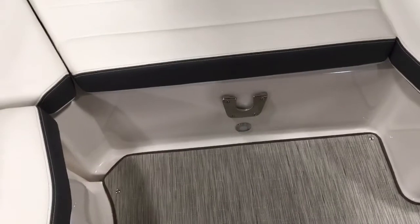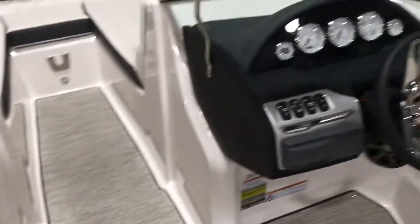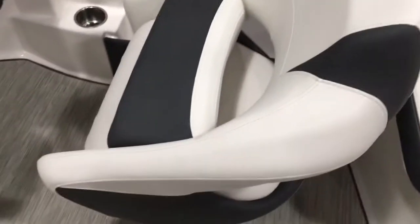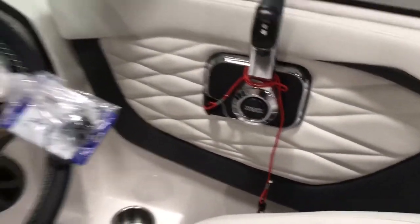There's another spot for the T-cockpit table here, a Fusion sound system, and all stainless steel cup holders. The snap-in seagrass mat is part of the Titanium package, featuring white and dark gray colored accents with diamond stitching throughout and a nice vinyl wrap dash.